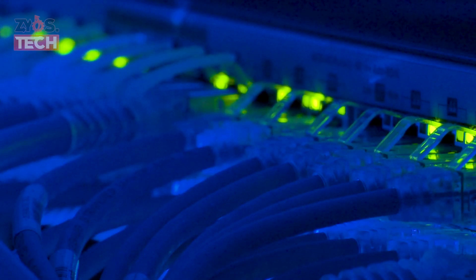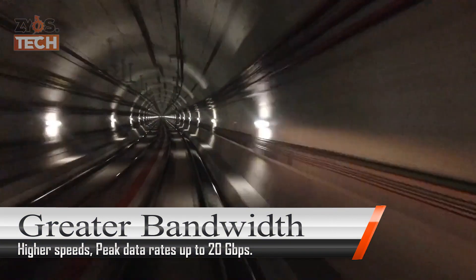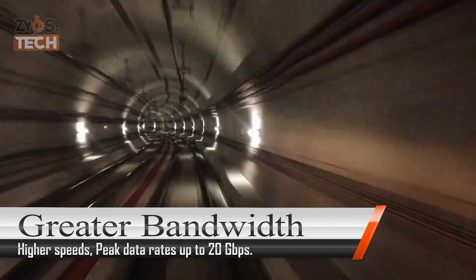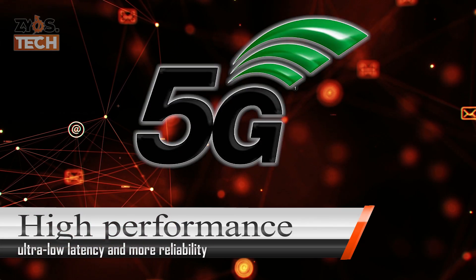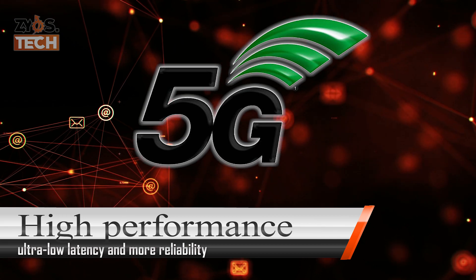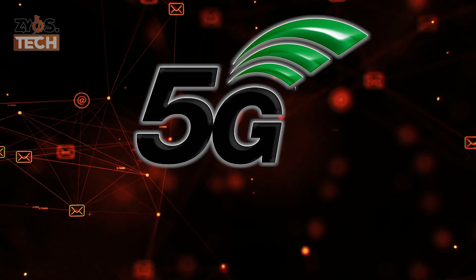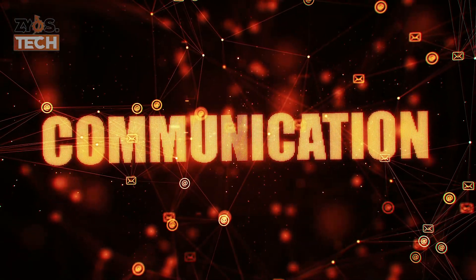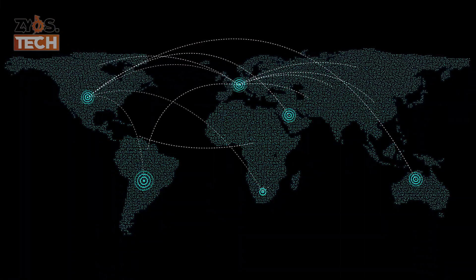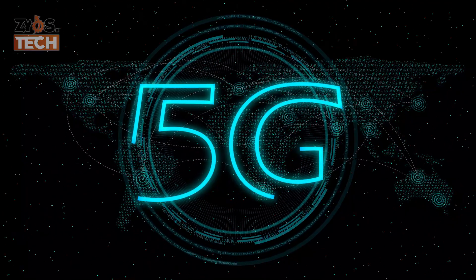The main advantage of 5G networks is that it will have greater bandwidth, giving higher download speeds. It is designed to deliver peak data rates up to 20 Gbps. 5G wireless technology is meant to deliver higher peak data speeds, ultra-low latency, more reliability, massive network capacity, increased availability, and a more uniform user experience to more users.